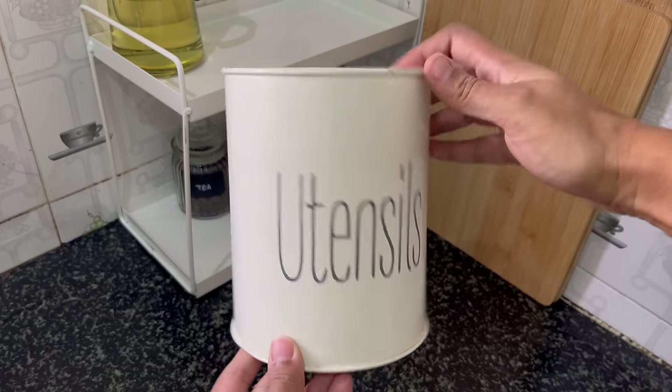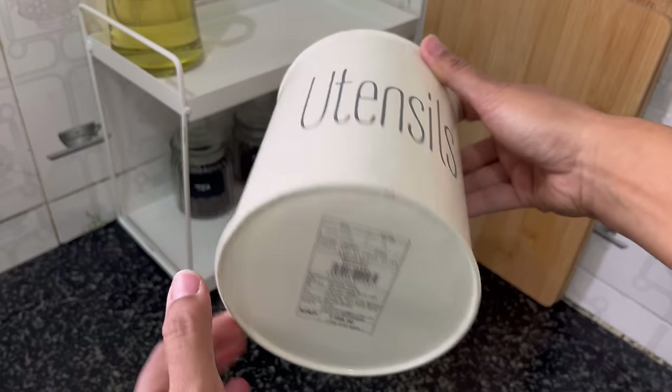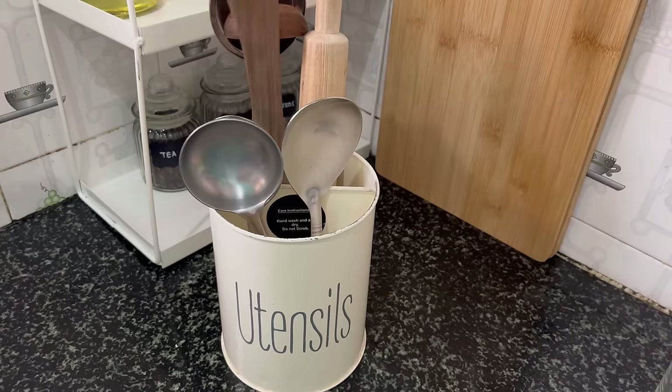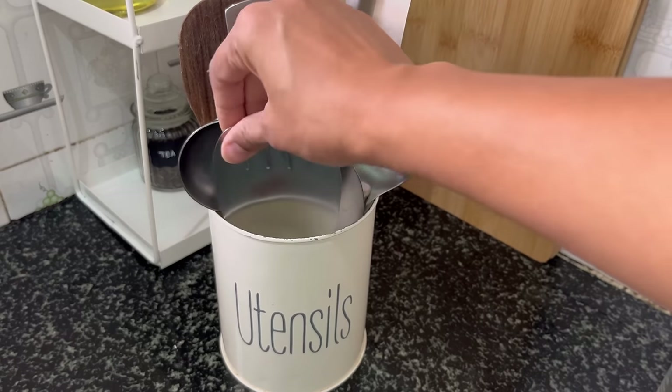This utensil holder I got from Westside — it is very sturdy and spacious. You can organize all your spatulas, cooking spoons, and essentials in this. Here I kept the spatulas and serving spoons.